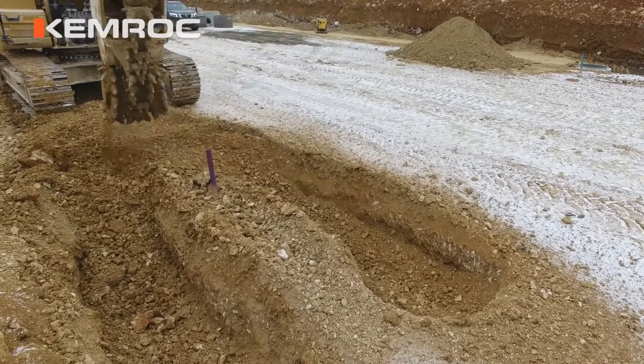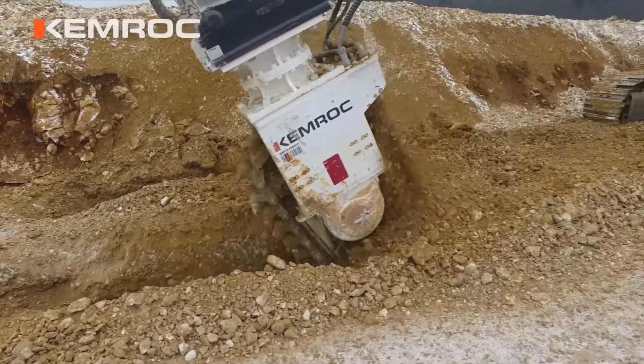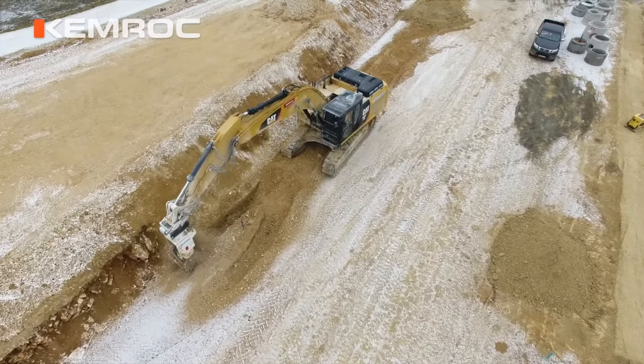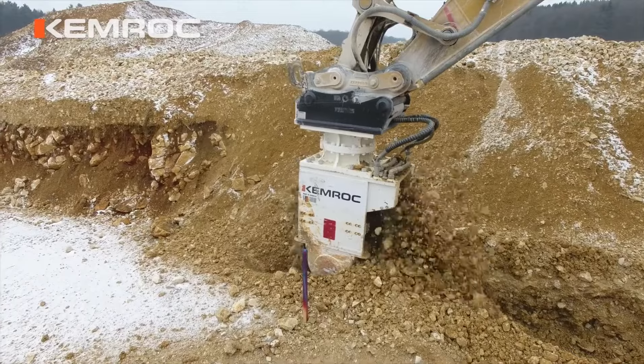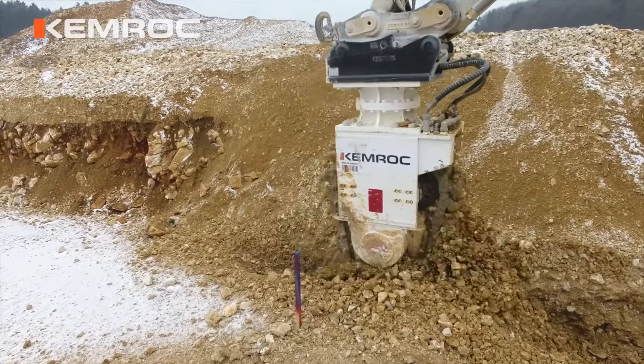What truly sets it apart is its user-friendly design. The intuitive control system allows operators to effortlessly adjust the cutter's speed and direction, making precision cutting a breeze. With the EK140, even the most challenging materials stand no chance.